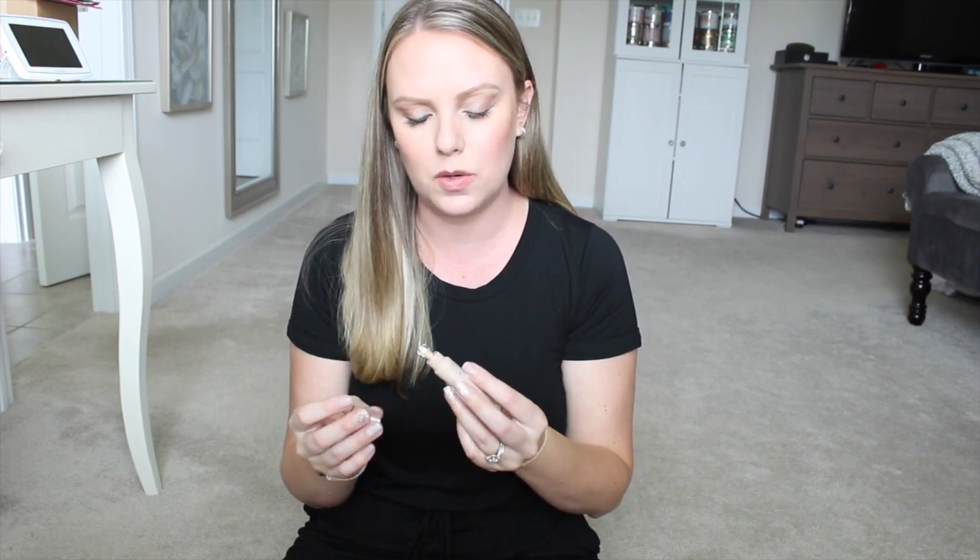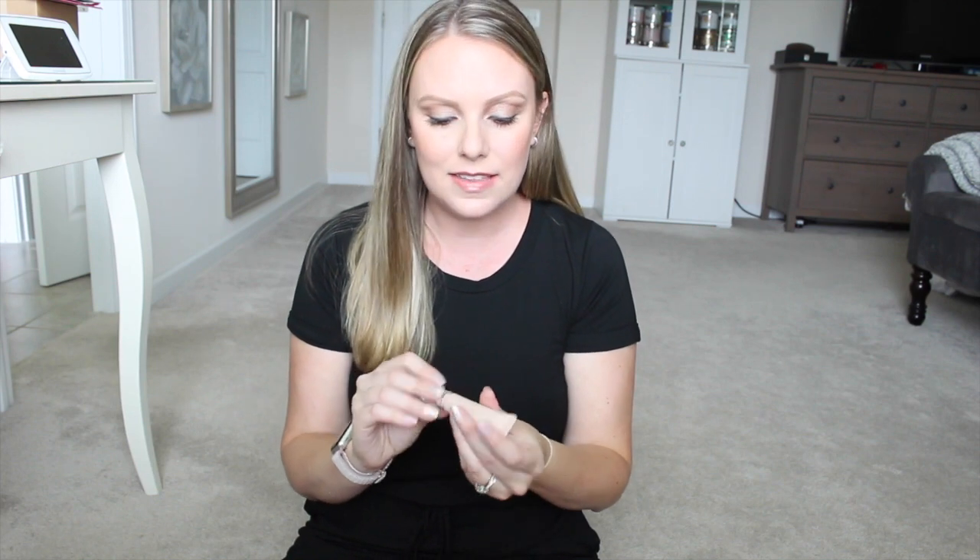The next thing I picked up is the Fenty Beauty Bright Fix Eye Brightener. I think these are described as brightener concealers, but the box just says eye brightener. I picked up the color Crepe — I was torn between Crepe and a lighter one, but this one seemed like it would suit me a little better based on the swatches online. I love products like this — they're just lightweight concealers for your eyes that brighten while they conceal. It reminds me a lot of those like twist-up Maybelline Rewind ones, where you can wear them as a concealer but they're more of a brightener.